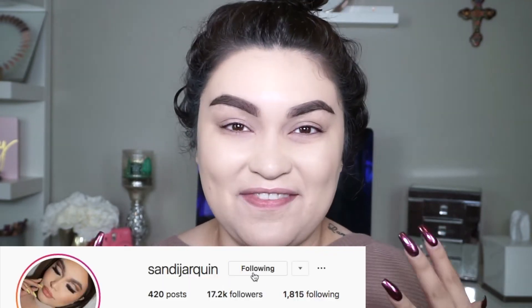Hey, welcome back to my channel! I might look a little crazy and really pale because I only have foundation on, and I have my hair in a bun because today is bun day. For today's video, we're going to be playing with the new 24-hour Can't Stop Won't Stop concealers by NYX Cosmetics. I'm so excited to try these!